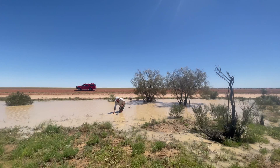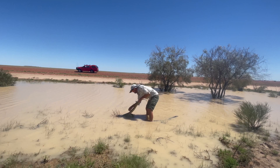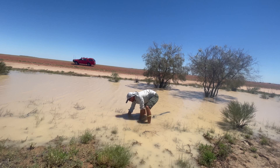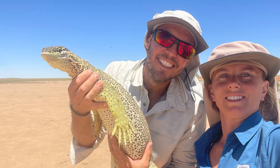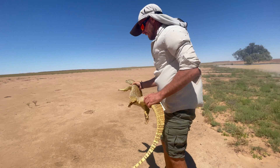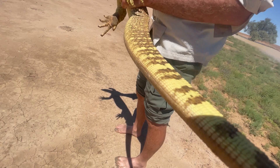The goanna ran off that sand dune as you saw and we just found him. Look at him — it's a big desert goanna. Beautifully, absolutely gorgeous. I've never seen one like this. Look at those claws!